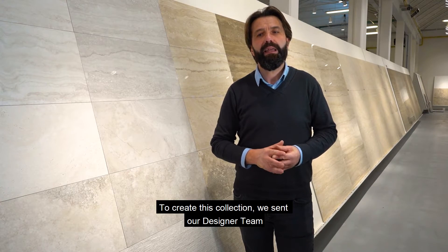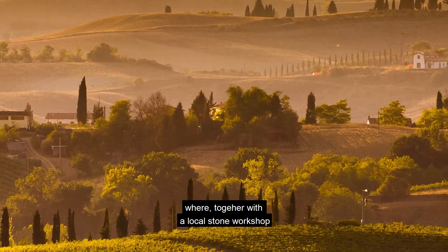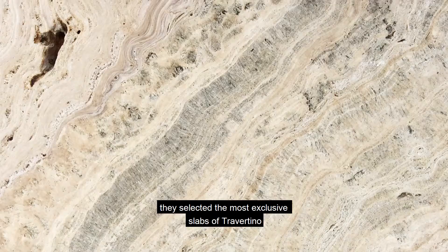Per fare questa serie abbiamo mandato il nostro team di designer in una delle regioni più belle d'Italia, che è la Toscana, dove insieme a un laboratorio locale di pietre hanno selezionato le più belle e esclusive lastre di travertino.